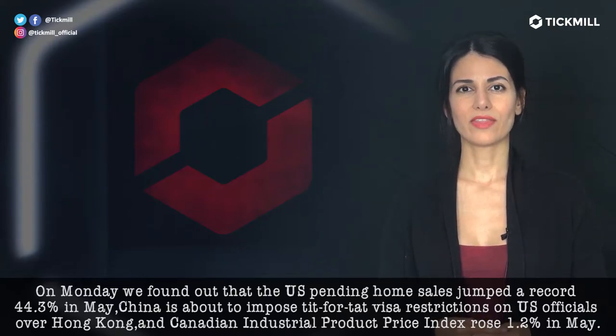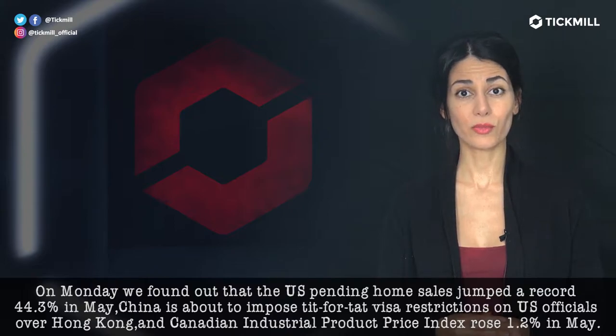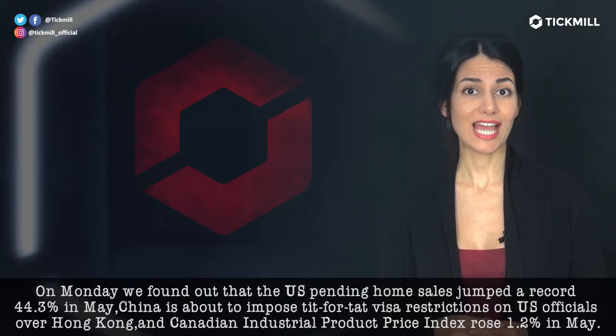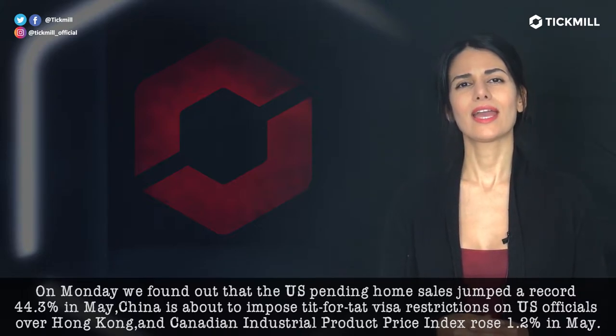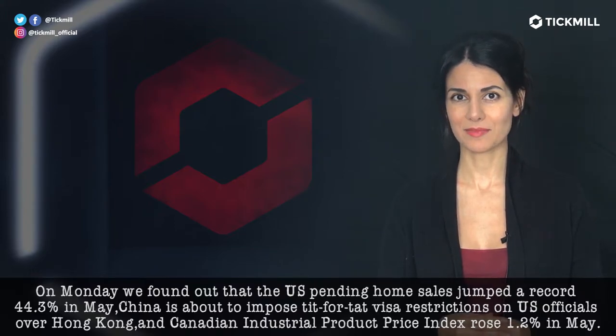On Monday, we found out that the US pending home sales jumped a record 44.3% in May. China is about to impose a tit-for-tat visa restriction on US officials over Hong Kong, and Canadian industrial production price index rose 1.2% in May.